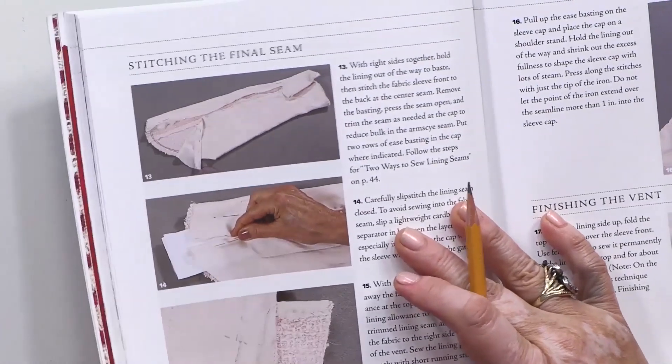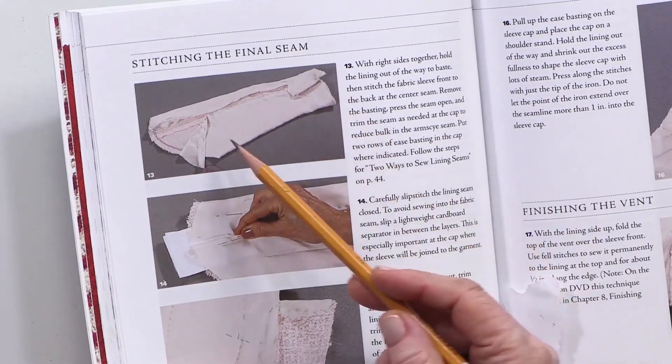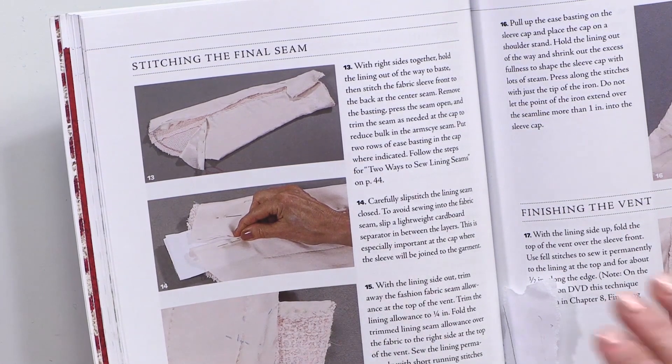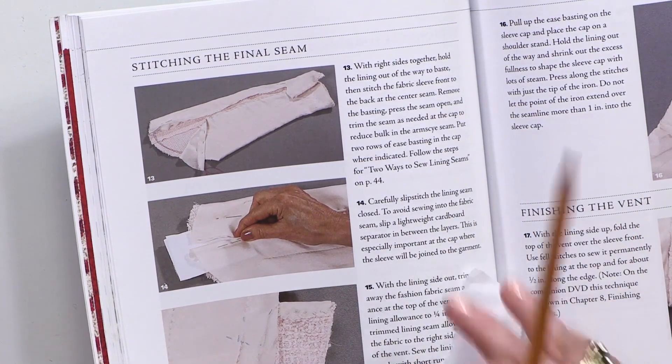I want to debunk the myth that the original Chanel jackets are quilted with organza by hand — it's not true. Even the vintage jackets that are popular among collectors are doubled with organza stitched with a sewing machine. The tailors of my fashion house went through the book and said that we use better techniques. Have a look at the way the sleeves are sewn — they are stitched by hand, and the order of actions is different.